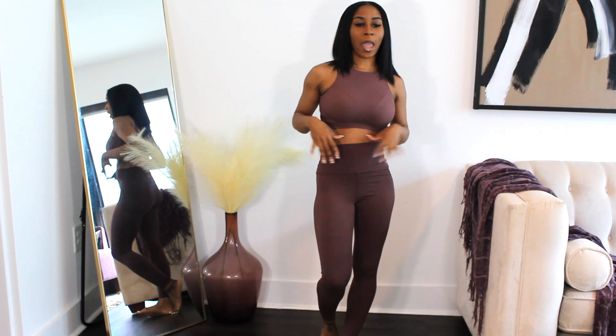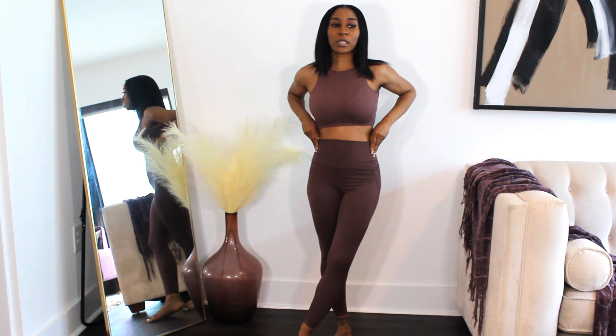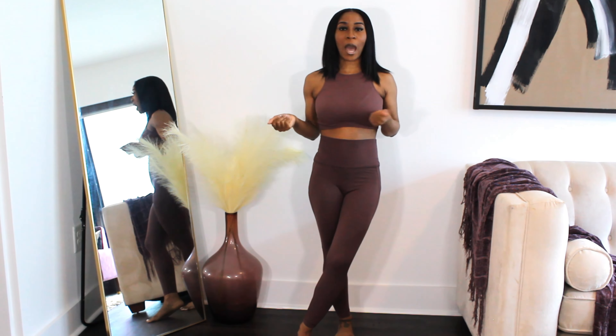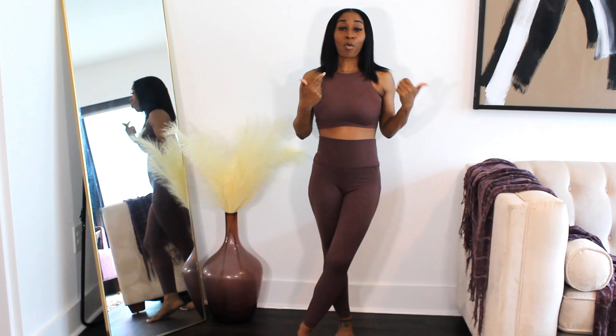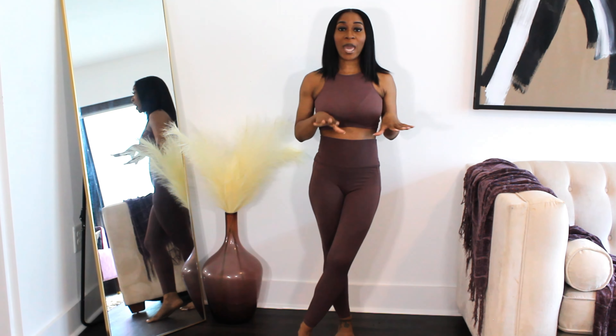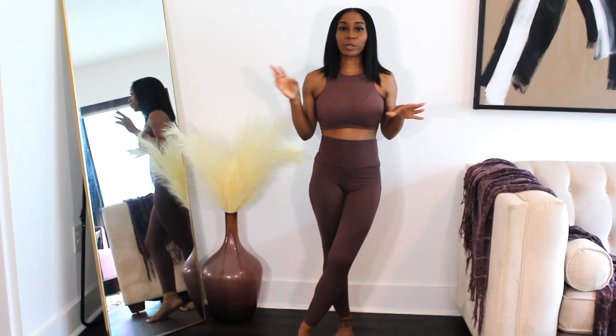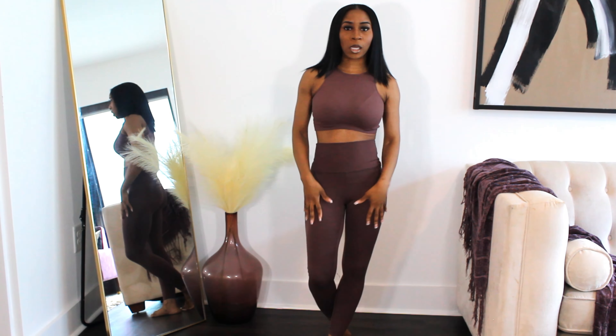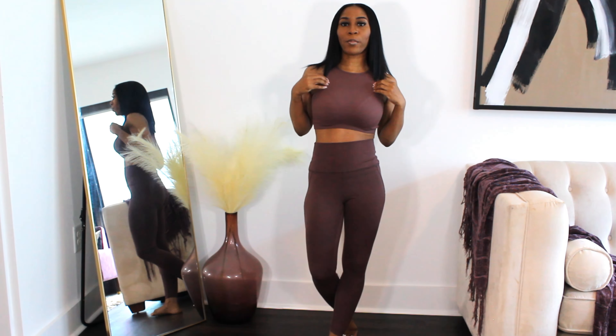So today is a try-on haul. I'm basically doing a basic haul of items I found from Ross and matched with items I purchased from Shein. It's basically leggings, crop tops, and bodysuits.